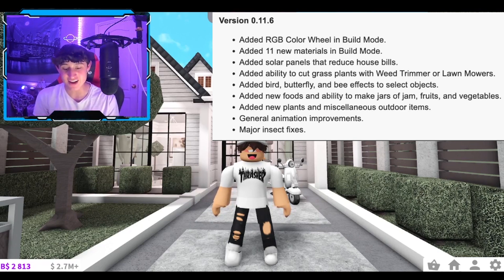That is absolutely crazy — added 11 new materials in build mode! Oh my gosh, that is crazy. Added solar panels that reduce house bills. They added solar panels, that is so sick! And they added the ability to cut grass with plants, weeds, and trimmers and lawn mowers. Guys, we can cut grass now! What the actual heck, that is crazy!